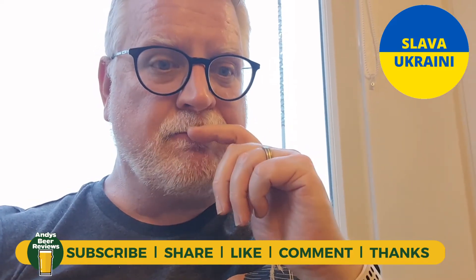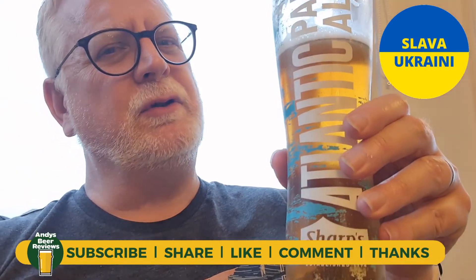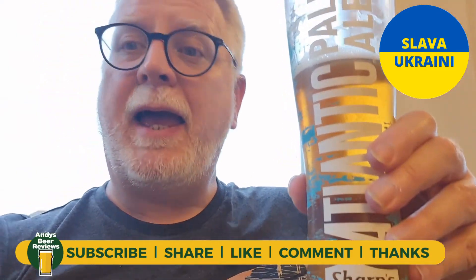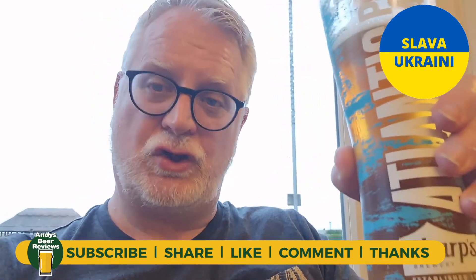Score-wise, I'm going to score this 8 out of 10. 8 out of 10 from Andy's Beer Reviews. Wherever you're drinking tonight, enjoy it. Cheers everybody.